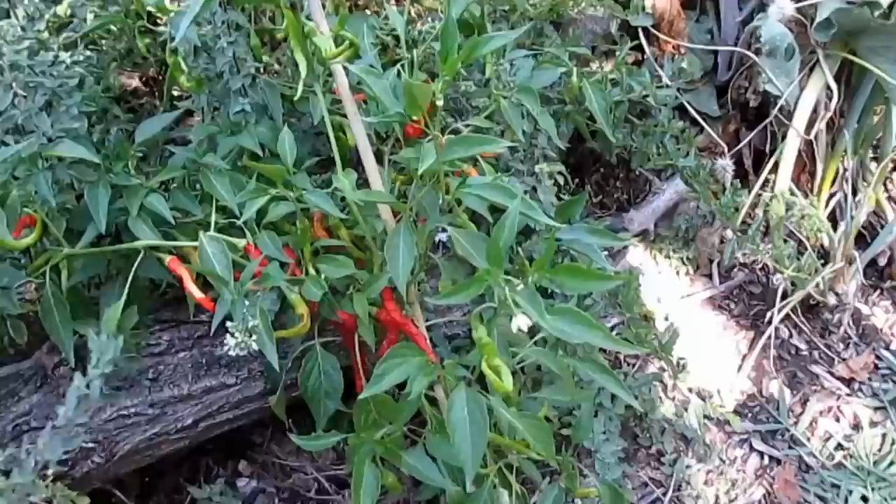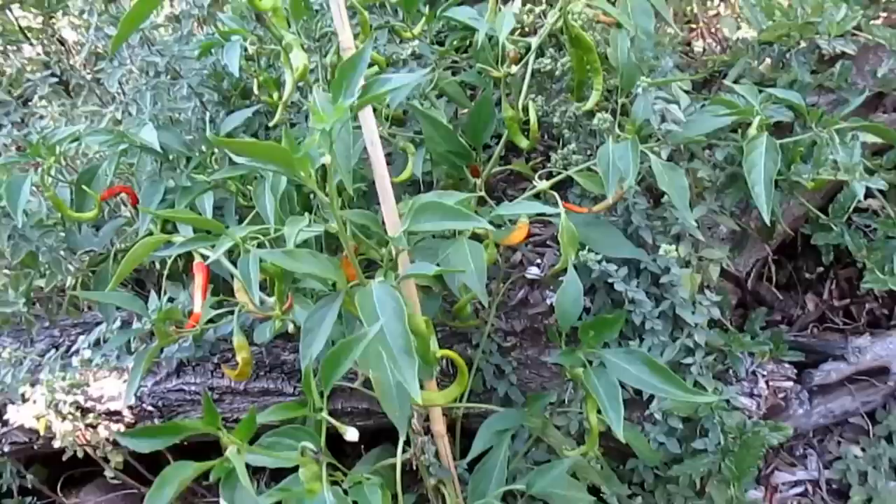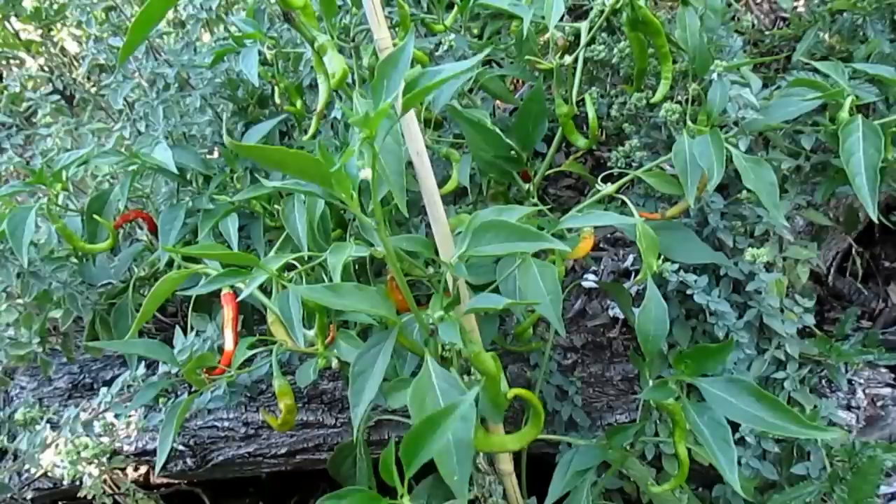Here's another one growing on the edge of the hugelkultur. Many people might not be aware, but pepper leaves are also edible. They're not very tasty raw, but when cooked in a soup or stew they're actually really good.